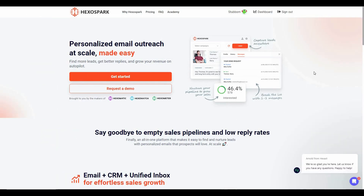Hello guys, welcome back to SaaS LTD Deals. If you are new to the channel, make sure you hit that subscribe button so that you never miss our uploads. I am back with another review and today I am going to talk about Hexo Spark.